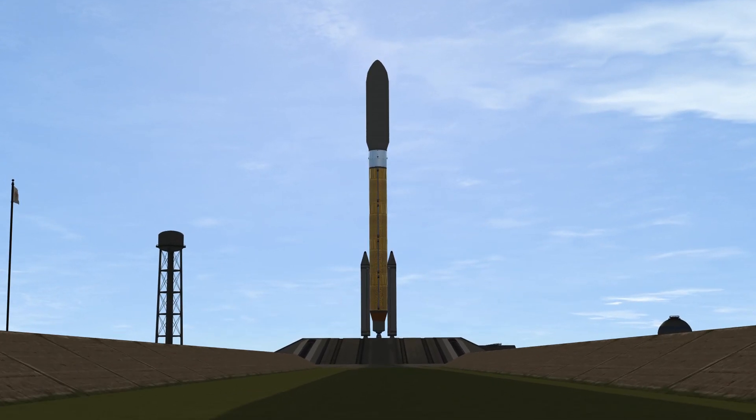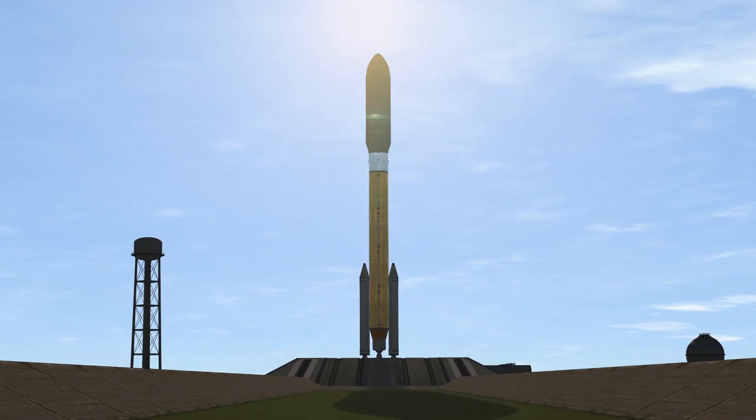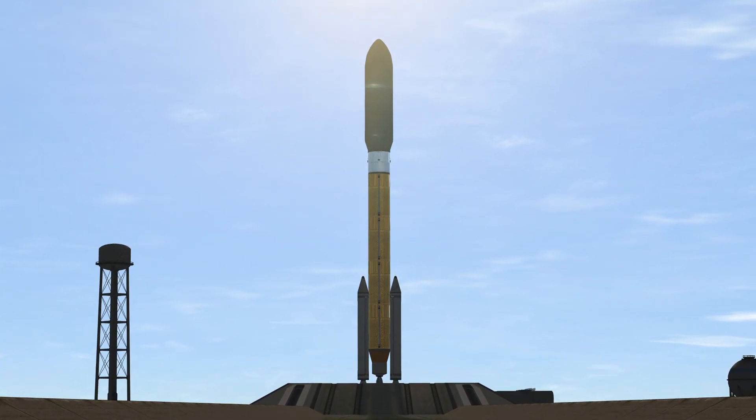Set power systems: propulsion — Go. Pneumatics — Go. LO2 — Go. LH2 — Go. Asgas — Go.